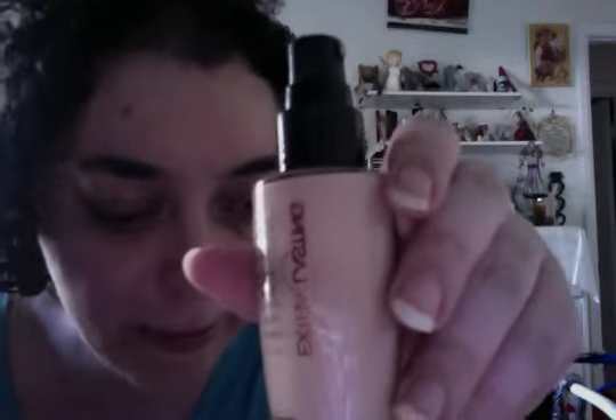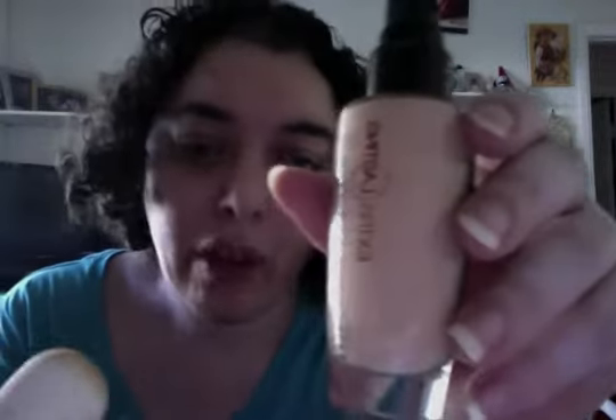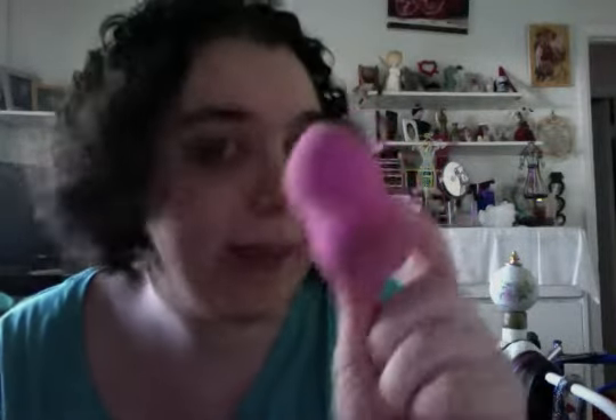The item number is three four eight seven seven five — that's three four eight seven seven five — with SPF 12. I'm using a makeup blender from beauty.com, this is the $25 one, and this is the $3.99 one from Avon. This is perfect for anyone as well.